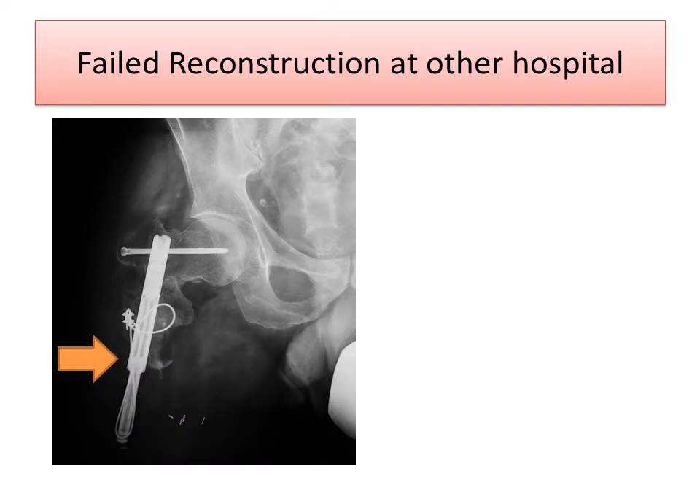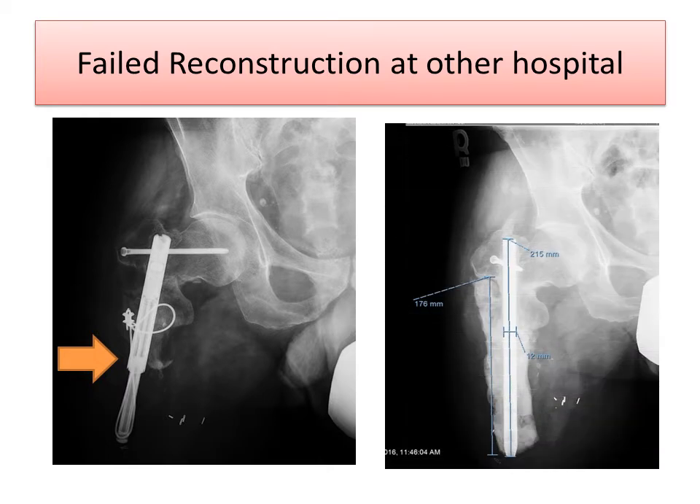At another hospital, he underwent a failed attempt at trying to lengthen this piece of bone. While a good idea in concept, the bone stock was very poor and the lengthening device just cut out of the bone, and ultimately this became infected. What you can see here is a temporary cement spacer that is really providing some degree of support along with a rod.